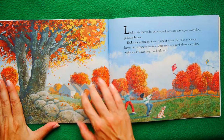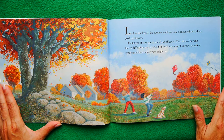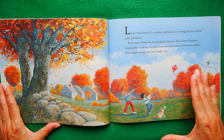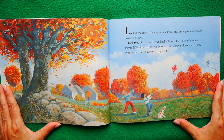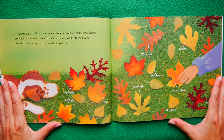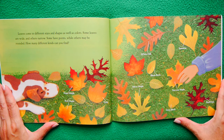First of all, look at how beautiful these pictures are. Look at the leaves. It's autumn and leaves are turning red and yellow, gold and brown. Each type of tree has its own kinds of leaves and the colors of autumn leaves differ from tree to tree. Some oak leaves may be brown or yellow while maple leaves may turn bright red. My favorite ones are the red and oranges. Leaves come in different sizes and shapes as well as colors. Some leaves are wide, others are narrow, some have points while others may be rounded.